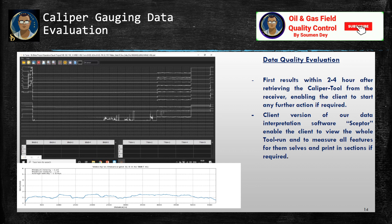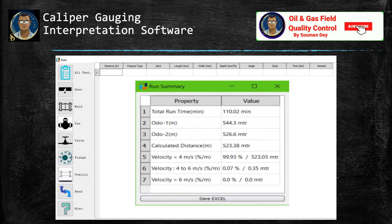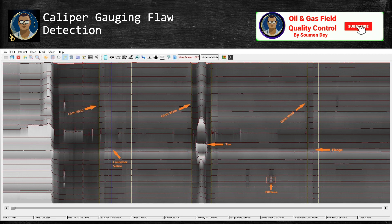If further investigation is required, the client version of the data interpretation software enables the client to view the whole tool run and measure all features themselves, and print in sections if required. This is a screenshot from the computer showing how the software looks and what type of data it provides. You can see the run summary: run time is 110 minutes, odometer one measures 544.3 meters, odometer two measures 526.6 meters, and the calculated distance is 523.38 meters. There are also indications showing how a girth weld looks and how a launcher valve looks.